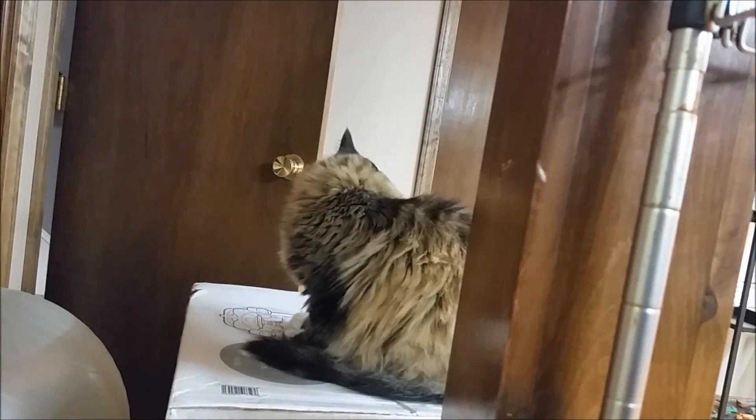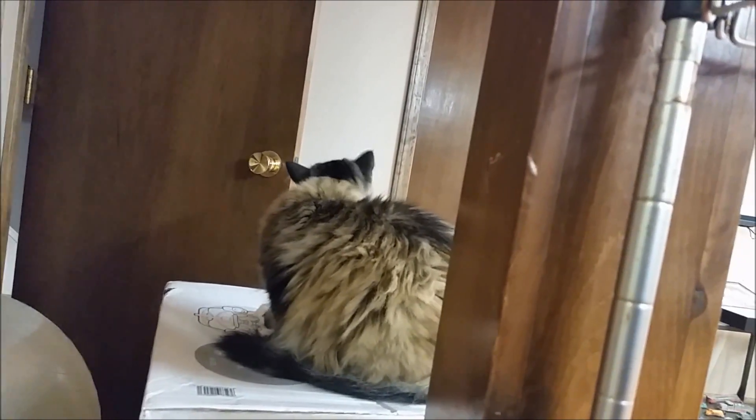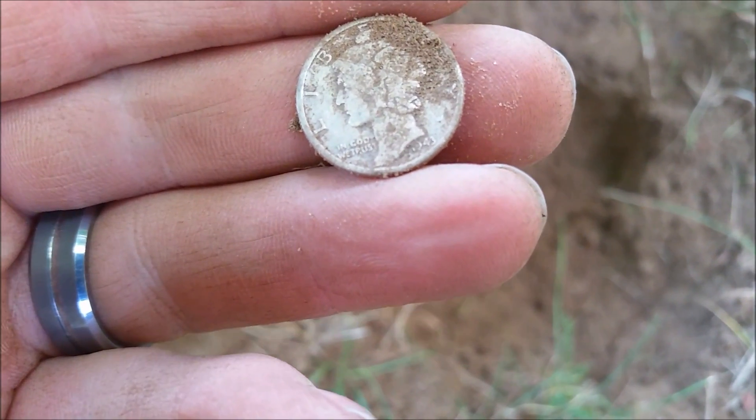That was a really good button, kudos to Ray. Right after Ray dug that button, I just got a merc — 1941, cool. We'll be back with some more stuff.